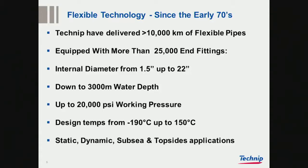We have been doing unbounded flexible pipes since the early 1970s, and delivered more than 10,000 kilometers and 25,000 end fittings, from one and a half inch up to 22 inch — though what we have actually physically delivered is 19 inch. We have qualified down to 3,000 meter water depth, but there's still no project quite that deep.